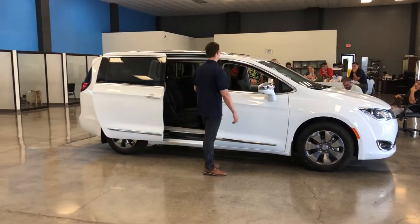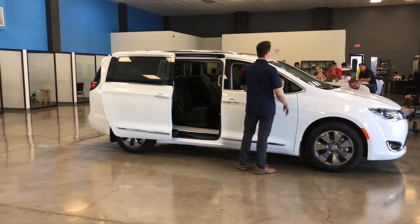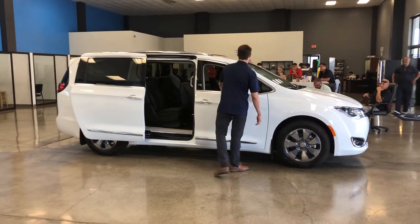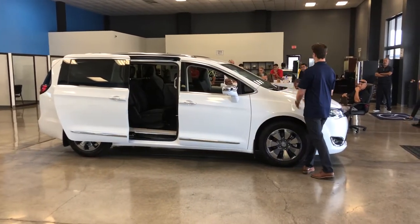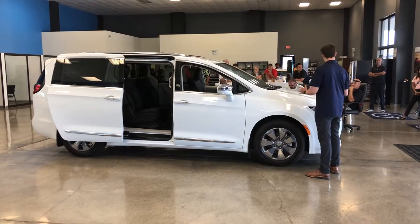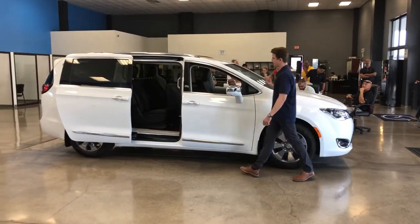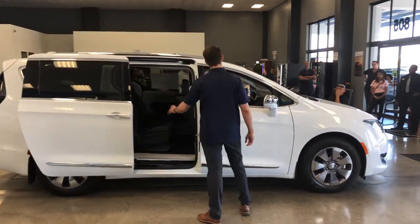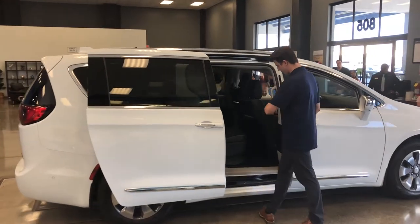Unlike the Honda Odyssey, where the kids have to share one screen, each passenger here has their own individual 10-inch screen. And that screen doesn't just play movies — it plays games too: checkers, chess, and many more. So you can keep them entertained and enjoy a nice quiet and peaceful ride. You'll also notice we have a wall plug charger, so if any of your electronics need charging, you've got that covered as well.